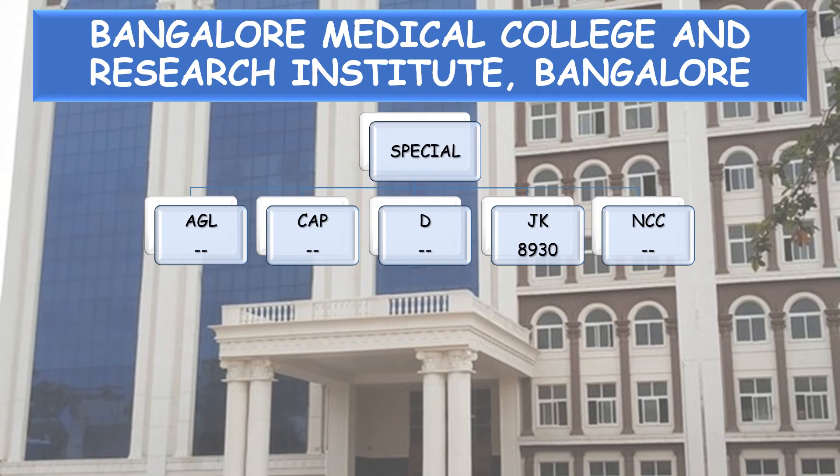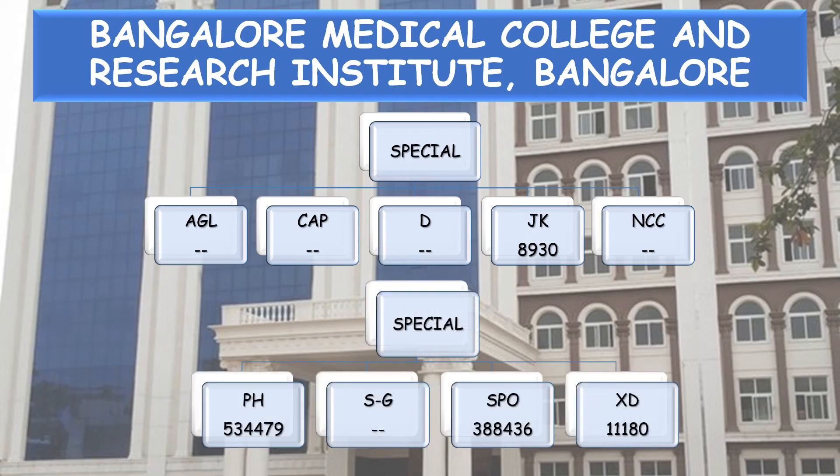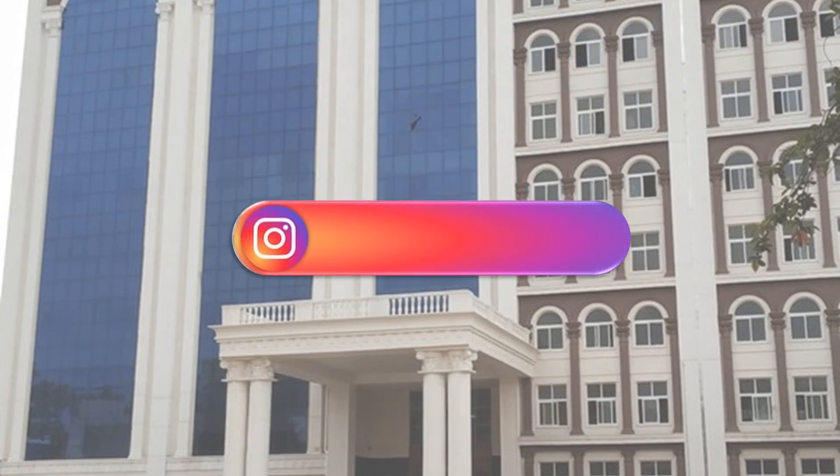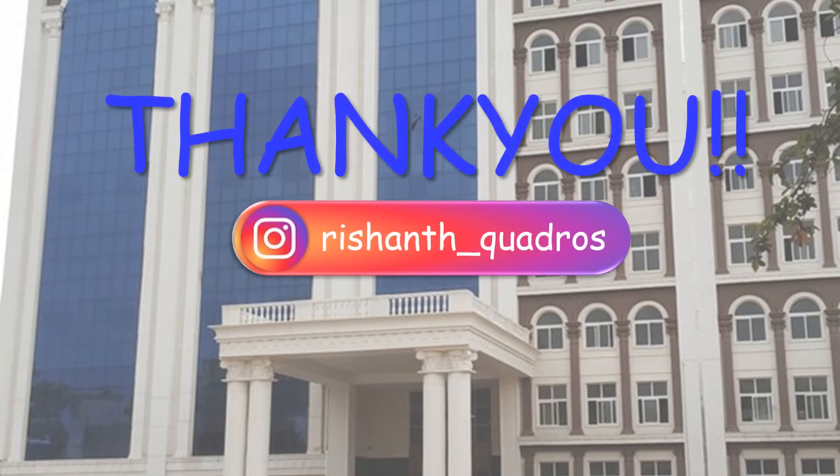Special Category cutoffs: Jammu-Kashmir Migrant 8,930; PH 5,34,479; Sports 3,88,436; Ex-Defence 11,180. Hope the content in this video was helpful. If you have any doubts, you can ask me through Instagram — my Insta ID is displayed on the screen. Thank you.